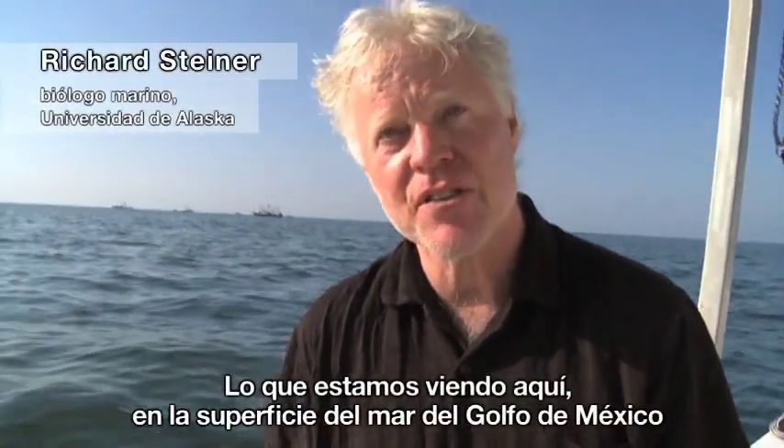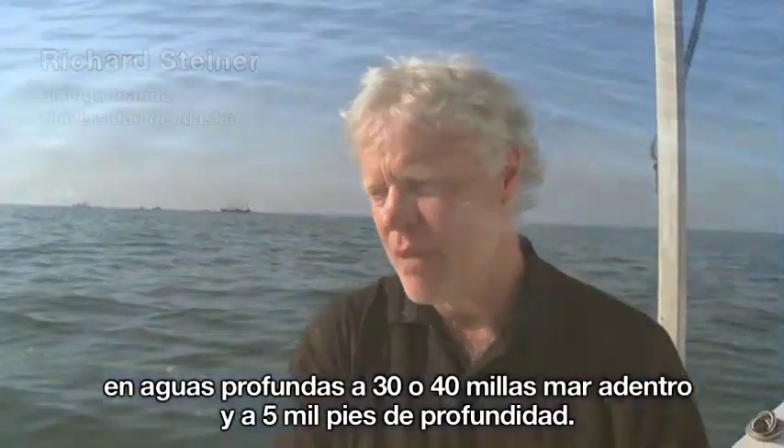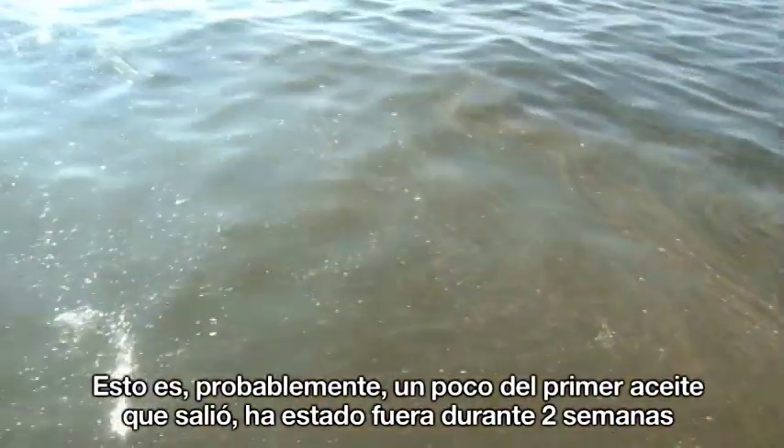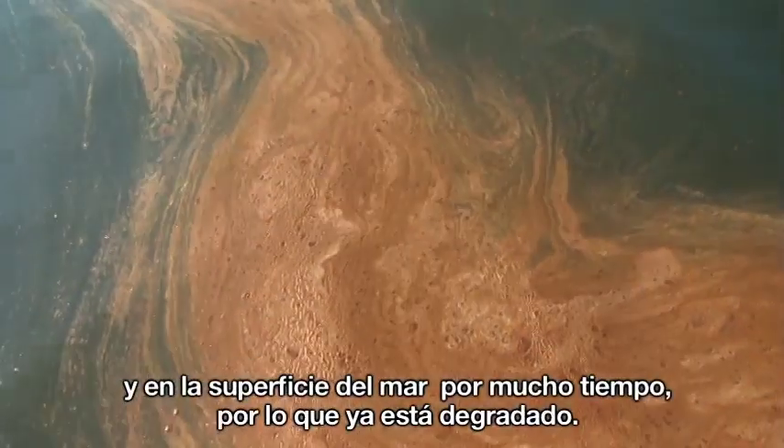What you're looking at here on the sea surface of the Gulf of Mexico is crude oil that came out of the Deepwater Horizon wellhead, 30-40 miles offshore at 5,000 feet deep. This is probably some of the first oil that came out, so it's been out for about two weeks now and on the sea surface for much of that time, so it's weathered.